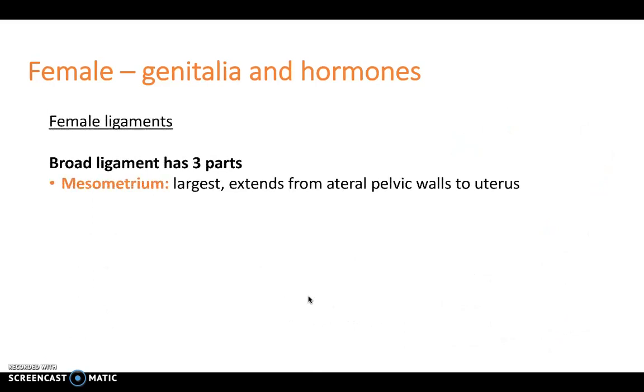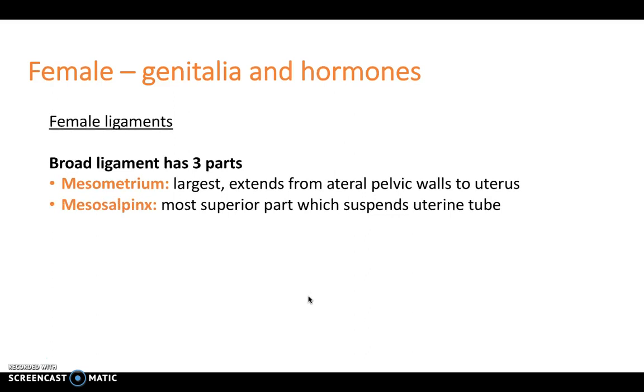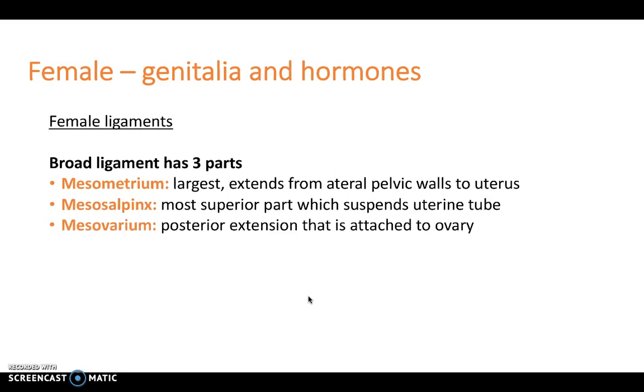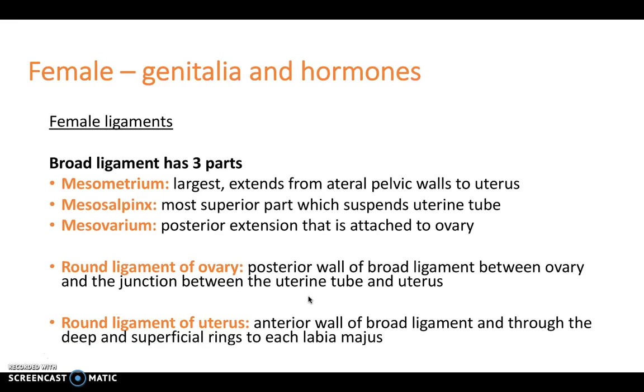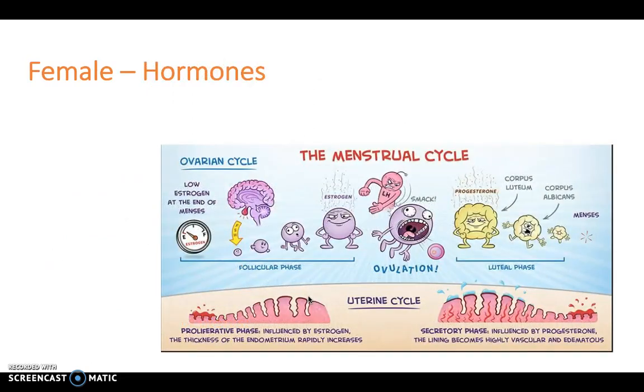With regards to the ligaments that are present, the broad ligament is made up of three parts. The mesometrium is the largest and it extends from the lateral pelvic walls to the uterus. The mesosalpinx is the most superior part which suspends the uterine tube, and the mesovarium is the posterior extension attached to the ovary. There's also the round ligament of the ovary, situated in the posterior wall of the broad ligament, between the ovary and the junction between the uterine tubes and the uterus. Then you have the round ligament of the uterus, situated between the anterior wall of the broad ligament and through the deep and superficial rings to each labia majora. I'd recommend looking at a diagram online to visualise these ligaments.